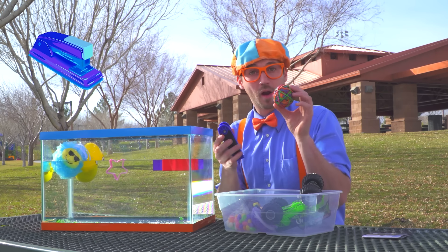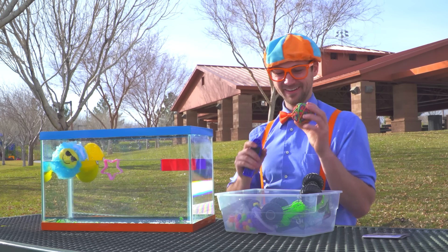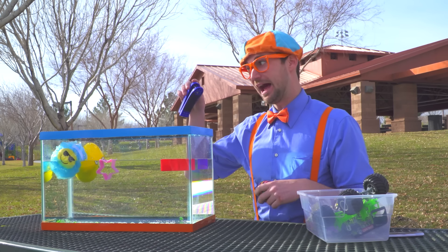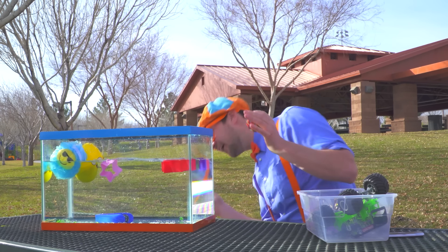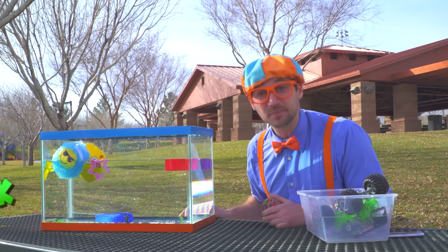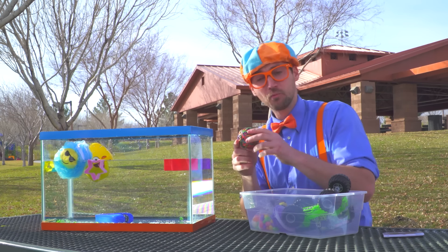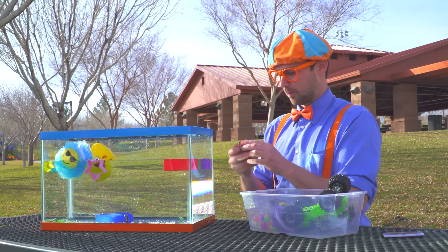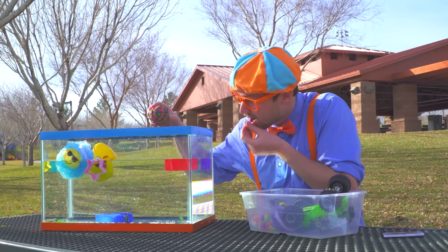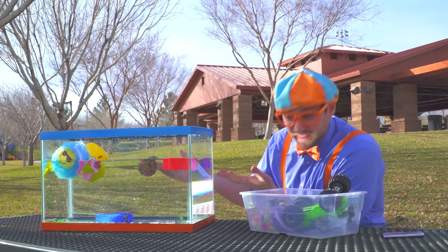A stapler and a rubber band ball — the office supplies! It bounces! Bye-bye stapler — the stapler sinks! I wonder about the rubber band ball — will it sink or will it float? Let's see! That floats! So many rubber bands on that rubber band ball!